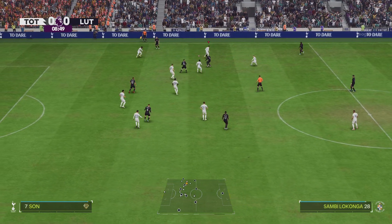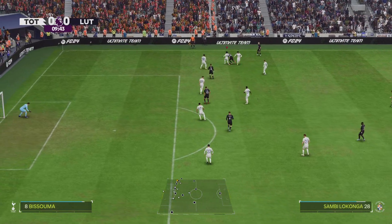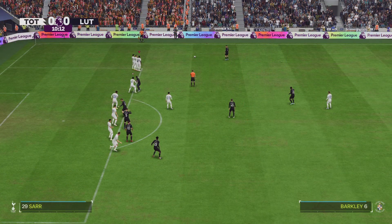And introducing the visitors' lineup today. Well, it's a back four, a narrow midfield three, and a very disconnected front three. But if the midfield players give good support to the central striker, this 4-3-3 system could work really well today.